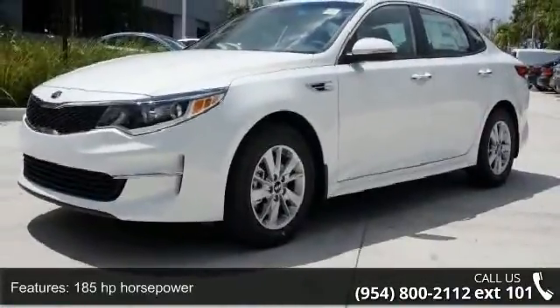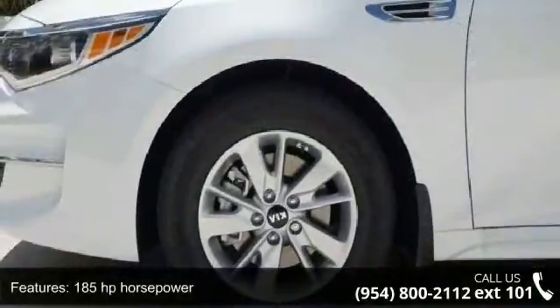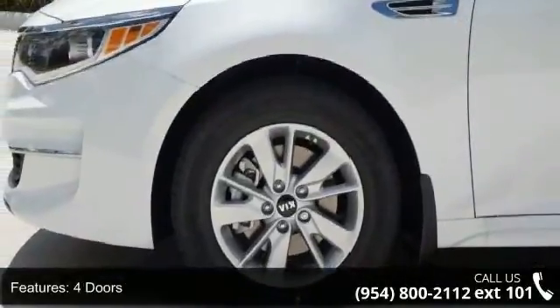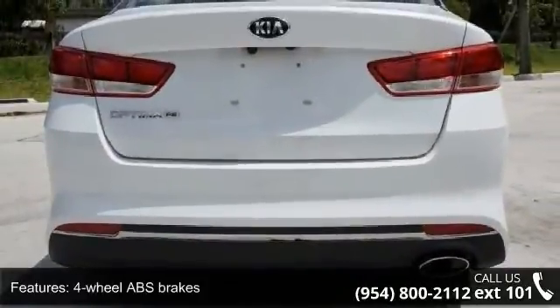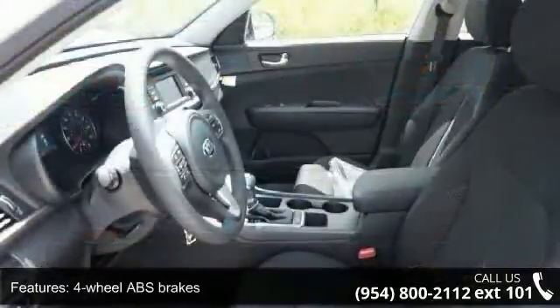Some of the top features included with this vehicle are 185 horsepower, 4 doors, 4-wheel ABS brakes, air conditioning, audio controls on steering wheel, and automatic transmission.